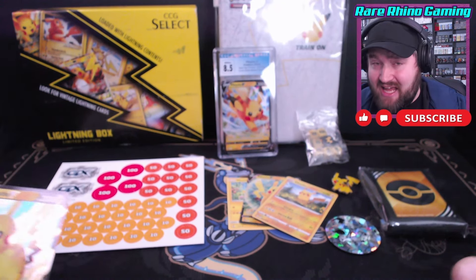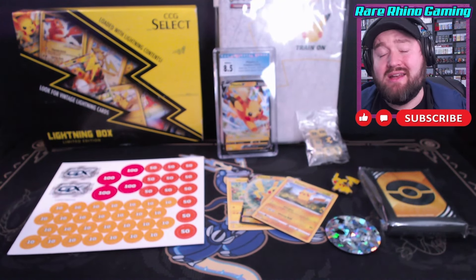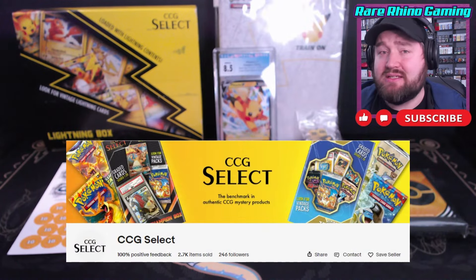Probably not worth the money altogether, but it is really cool to get a graded card just tossed in there. You got that binder, you've got all these other goodies. I'm still pretty pleased with what I ended up getting. I didn't feel like I got scammed at all. If you're looking for a box like this, $35 on eBay — just make sure you search for the seller CCG Select.